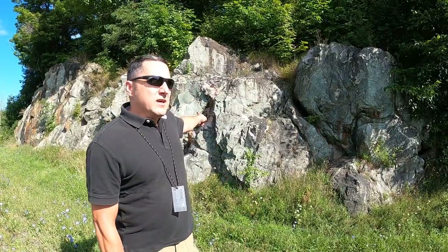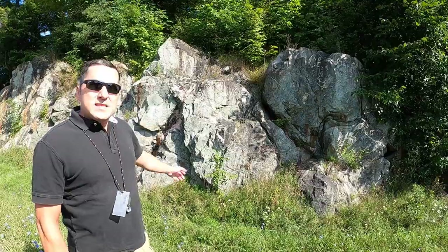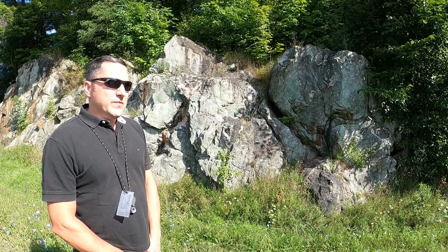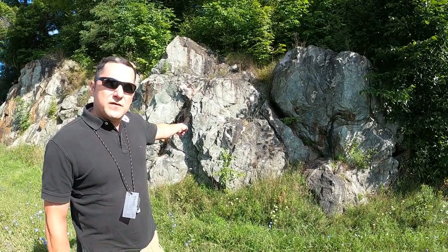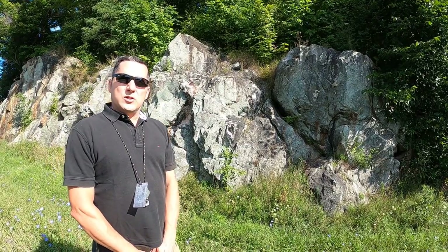The rock behind me was exposed during blasting for the road cut. The rock itself is between 1 billion and 1.1 billion years old.